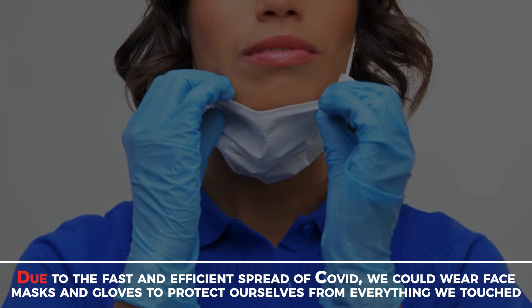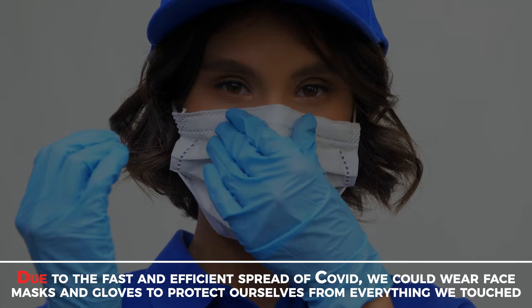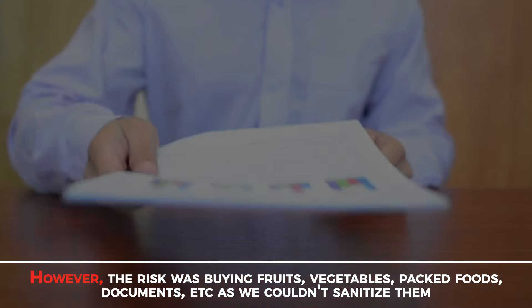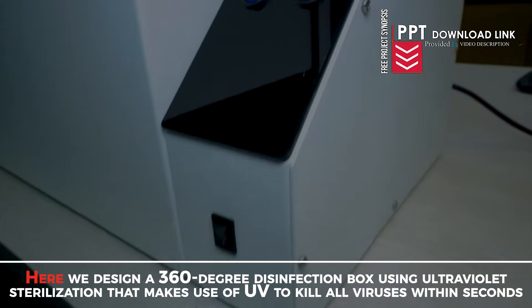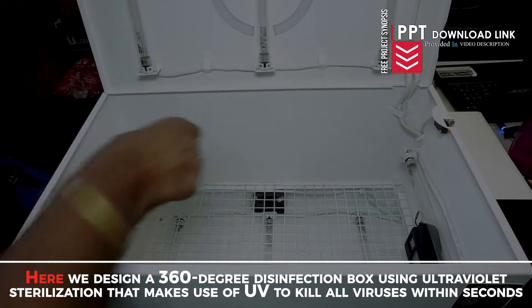DIY Arduino Ultraviolet COVID Disinfection Box. Due to the fast and efficient spread of COVID, we had to wear face masks and gloves to protect ourselves. However, the risk remained when buying fruits, vegetables, bagged foods, documents, etc., as we couldn't sanitize them. Here we design a 360-degree disinfection box using ultraviolet sterilization that uses UV to kill all viruses within seconds.